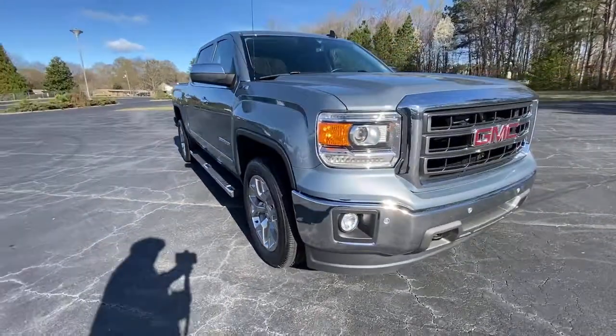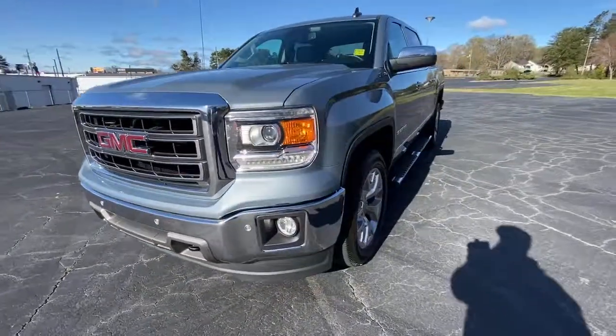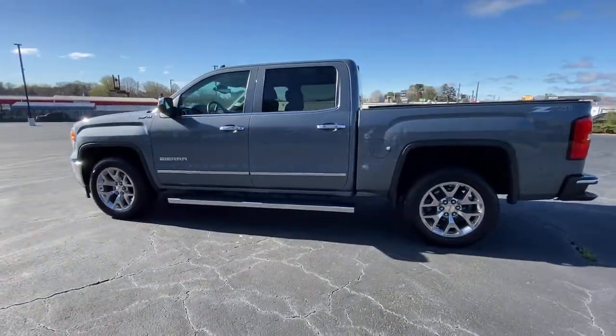Go home happy with the 2015 GMC Sierra. This vehicle is an outstanding buy with fewer than 45,000 miles on the odometer. Answer the call to drive boldly into the future.